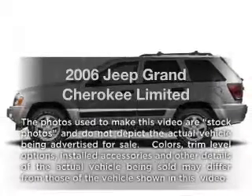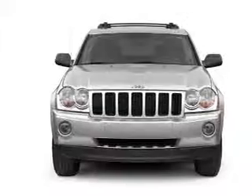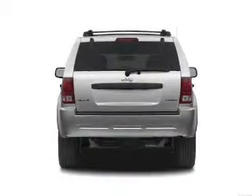Introducing the 2006 Jeep Grand Cherokee. If you're looking for an automobile with great attributes, look no further. With a powerful 8-cylinder engine, the powertrain includes 4-wheel drive, driven by an automatic transmission.